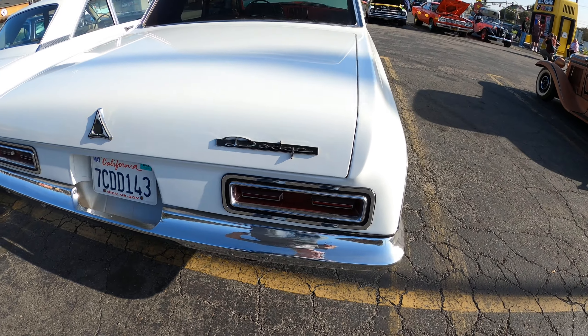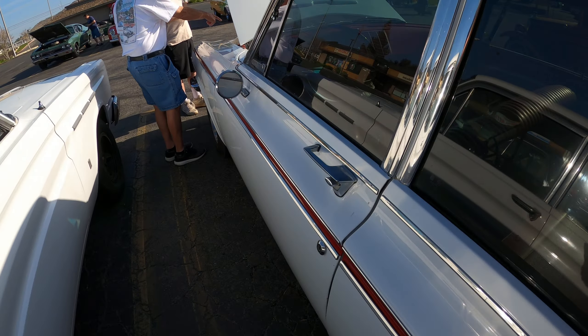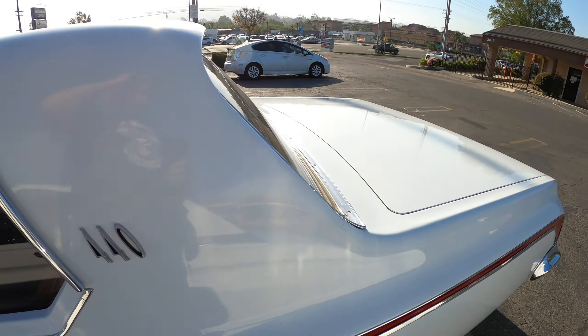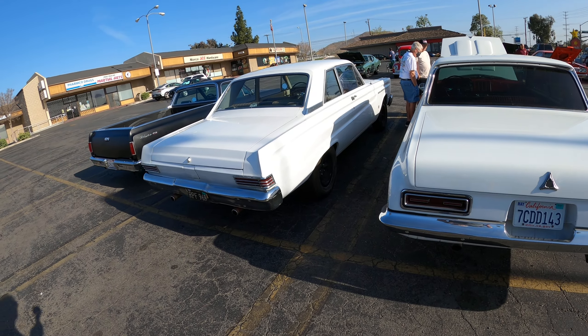I'm taking it to Long Beach tomorrow because I have no room in my garage for it. Where have I seen this car before? Has it been here before? Yeah. I never noticed it — you've been hibernating.